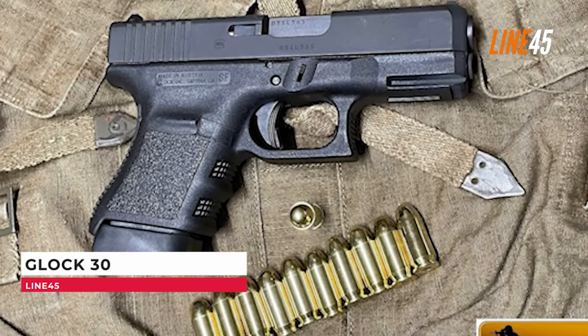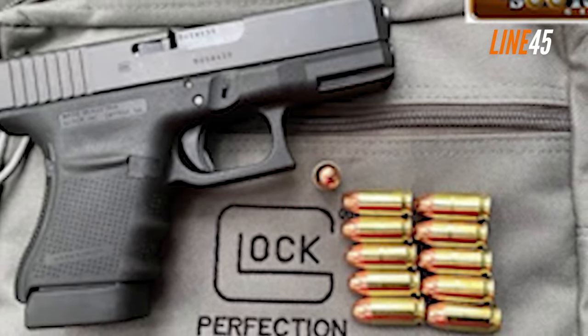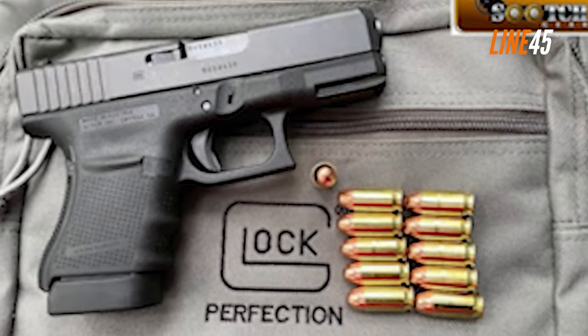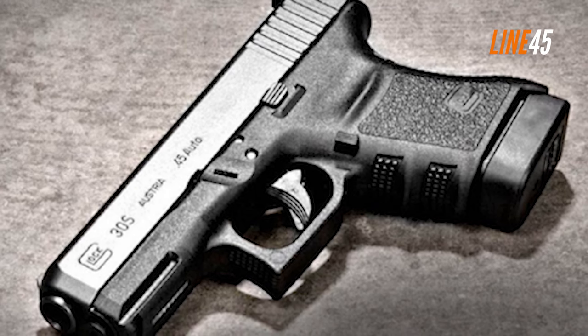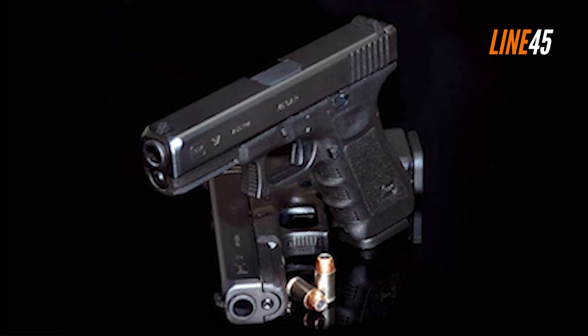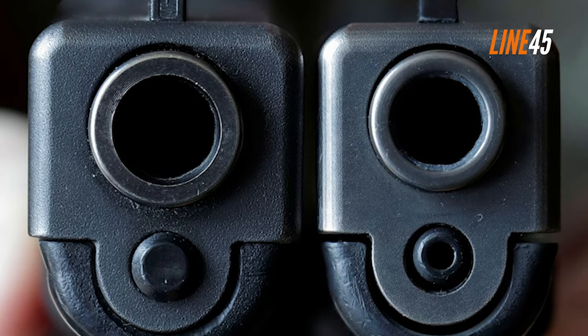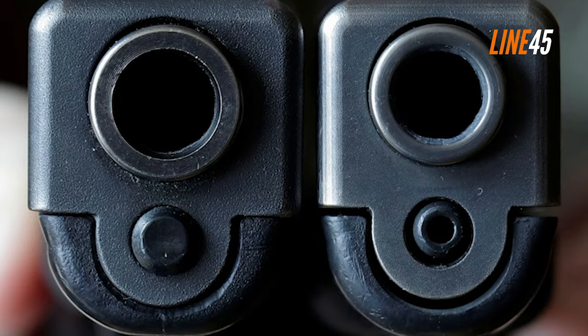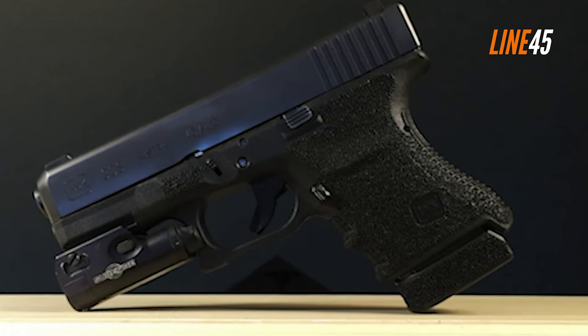The Glock G30 is an excellent .45 ACP pistol with a reputation for reliability and accuracy. This pistol features a slim, lightweight design, making it perfect for concealed carry or home defense. The G30's polymer frame features a finger groove for secure handling, and its 3.78-inch barrel provides enough velocity and accuracy for most shooting situations. The overall length is about 6.97 inches, while its unloaded weight is 23.81 ounces.